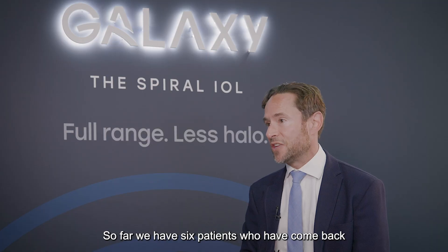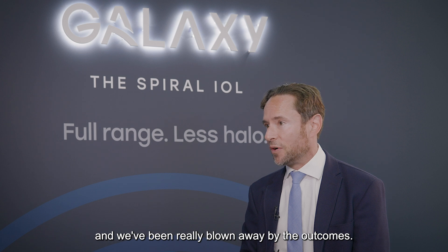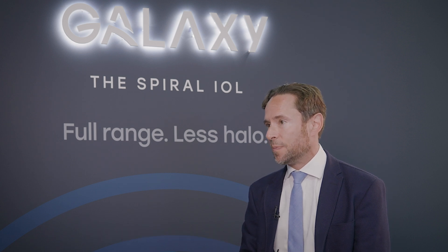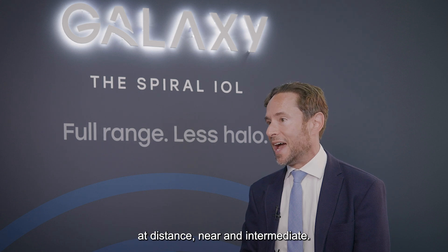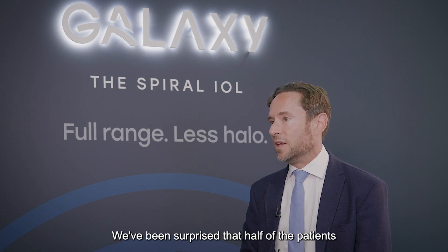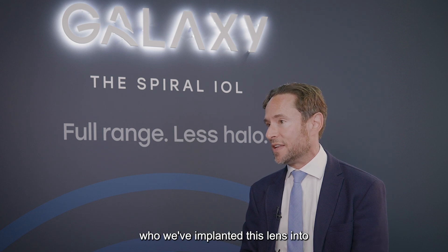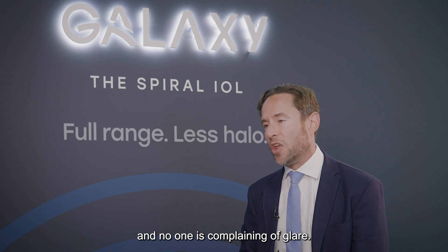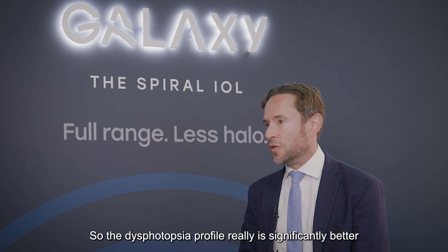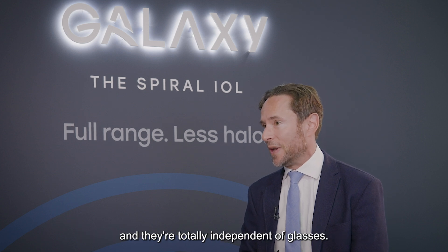So far, we have six patients who have come back to their one-month follow-up, and we've been really blown away by the outcomes — they've exceeded our expectations. Patients are seeing very well uncorrected at distance, near, and intermediate. We've been surprised that half of the patients report no halo at all, and the other half only mild halo, and no one is complaining of glare. So the dysphotopsia profile is significantly better than what we would expect with a trifocal lens, and they're totally independent of glasses.